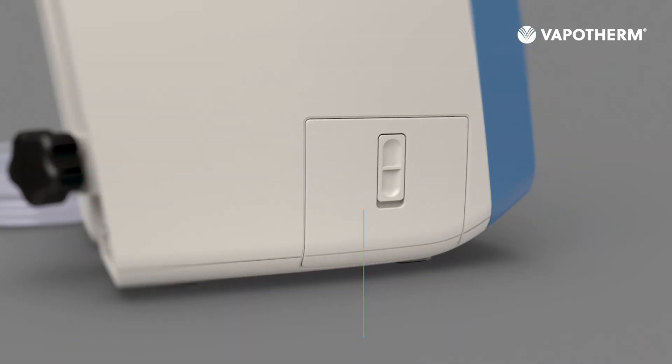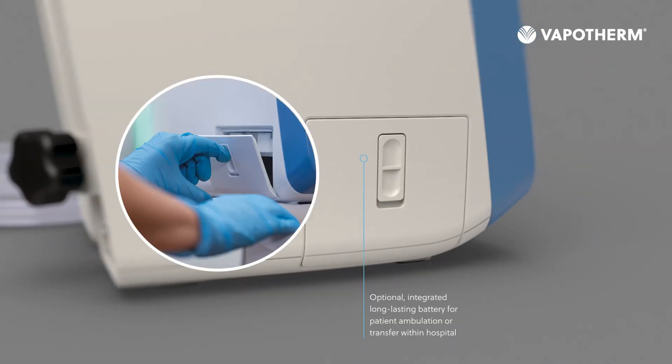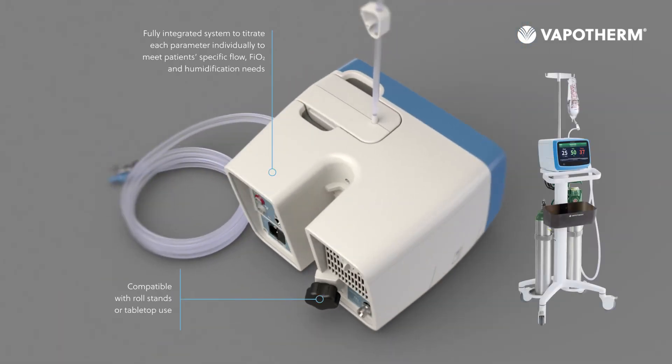HVT 2.0 comes equipped with an optional long-lasting battery for patient ambulation or in-hospital transfer, and an ergonomic roll stand.